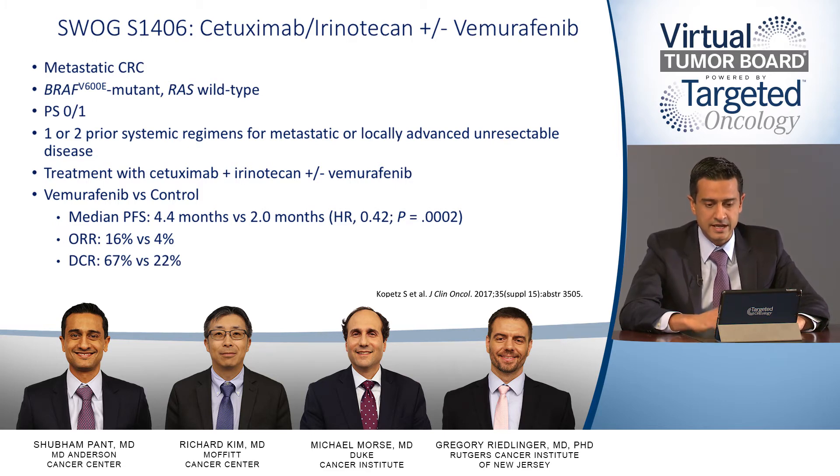The arms were cetuximab with irinotecan, which is considered standard of care, with or without vemurafenib as an add-on treatment arm. This was for patients with PS0 or 1 who had received one or two prior systemic therapies for metastatic or locally advanced unresectable disease. The results showed a median progression-free survival benefit of 4.4 months versus 2 months, with a hazard ratio of 0.42 and a statistically significant p-value of 0.0002.